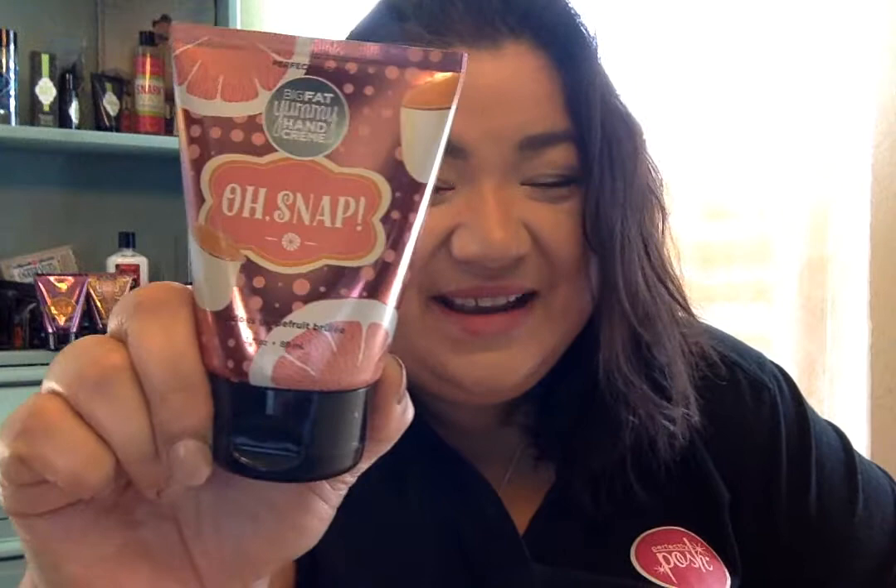Hey guys, welcome back to my channel and welcome to our first edition of Friday Favorites. Today I'm going to be talking about Perfectly Posh's Big Fat Yummy hand creams, and more specifically, oh snap — this one right here.